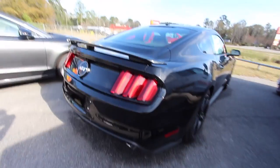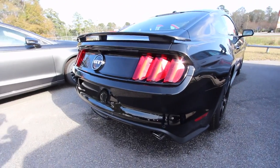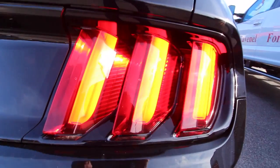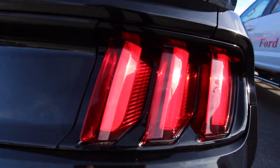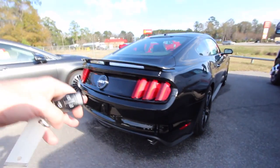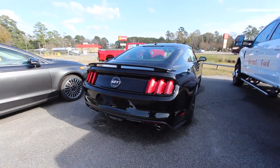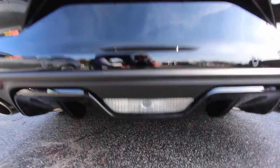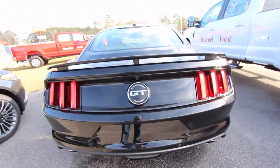One thing I liked when walking up to it earlier — when you hit the unlock button, look at these tail lights. Nice and bright LED lighting in there as well. You get the rear deck lid spoiler, dual exhaust, backup camera, and backup sensors.